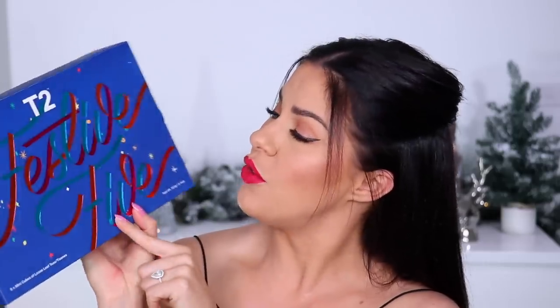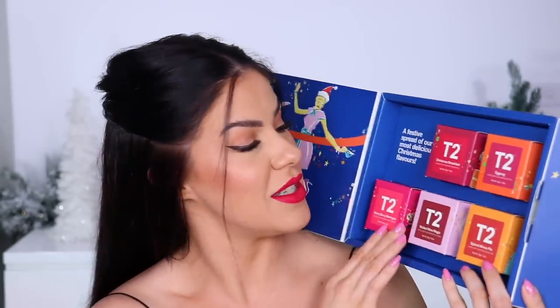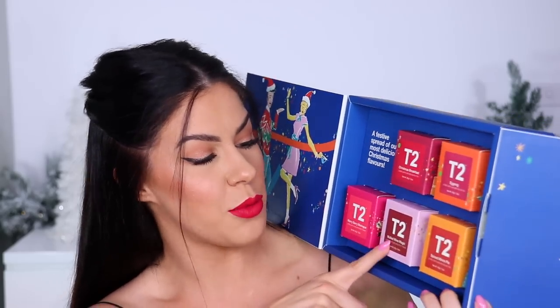This one is called the T2 Festive Five — really beautiful holiday packaging, amazing to unwrap on Christmas morning. Inside you have five of their Christmas teas in little mini cubes: Christmas Breakfast, Eggnog, Merry Berry Meringue, Mulled Wine Magic, and Spiced Mince Pie. Just a beautiful gift for anybody who loves tea.